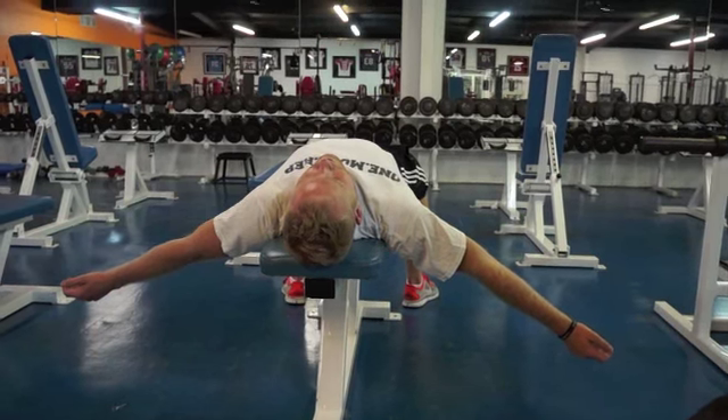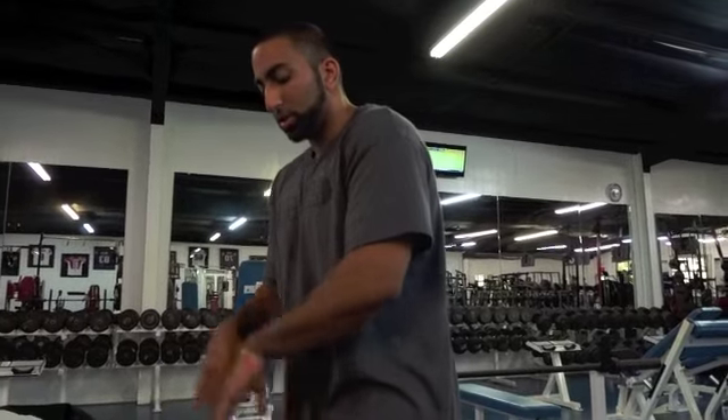So what that stretch does is it kind of opens up that whole front side of the upper body to pull you out of this position here. So if you guys sit down at your desk all day long, or do a lot of bench press and things like that, it's a fantastic stretch to go and open all that stuff up. Try it yourself and let us know how it goes.